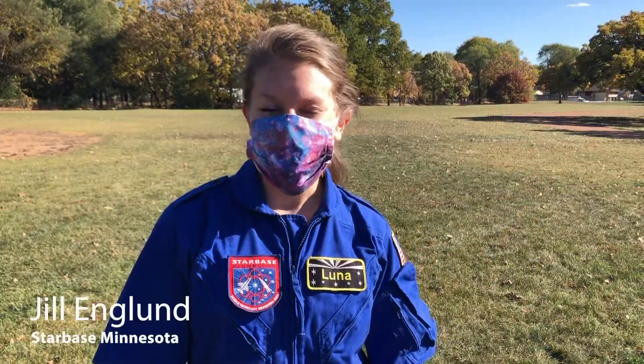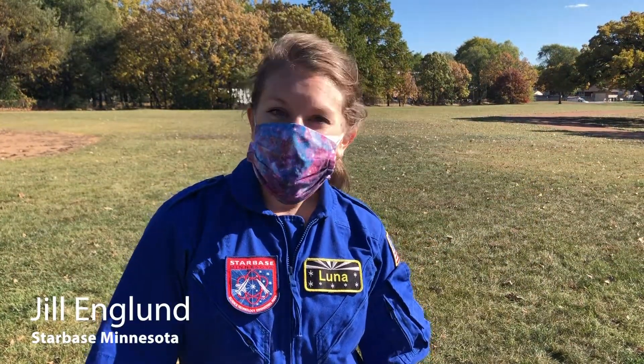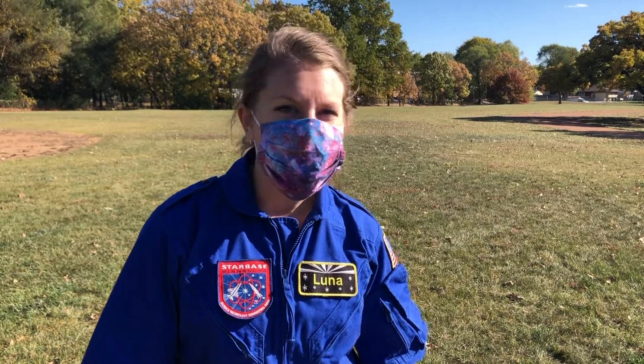I'm Luna and I teach at Starbase. We teach an immersive STEM curriculum. It all meets Minnesota standards.